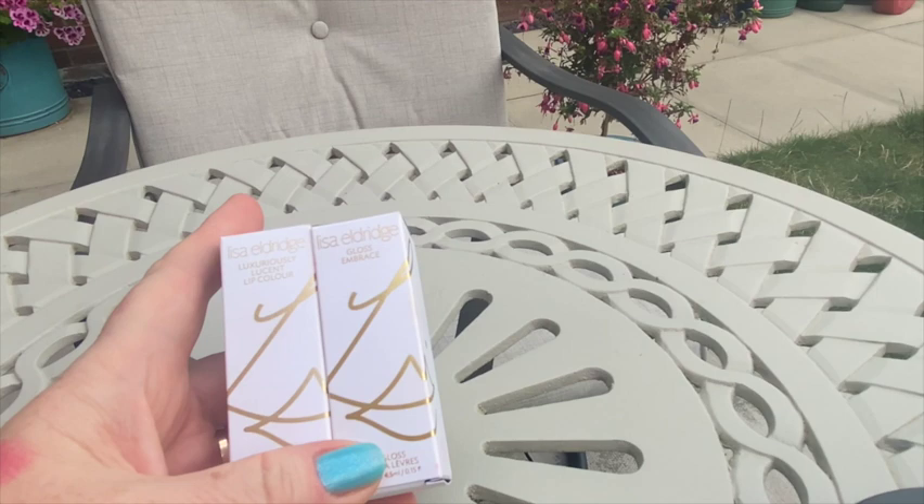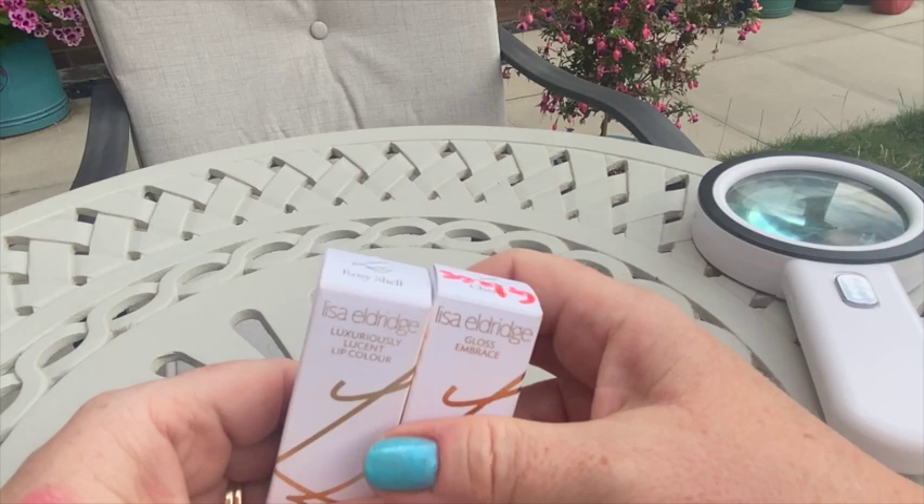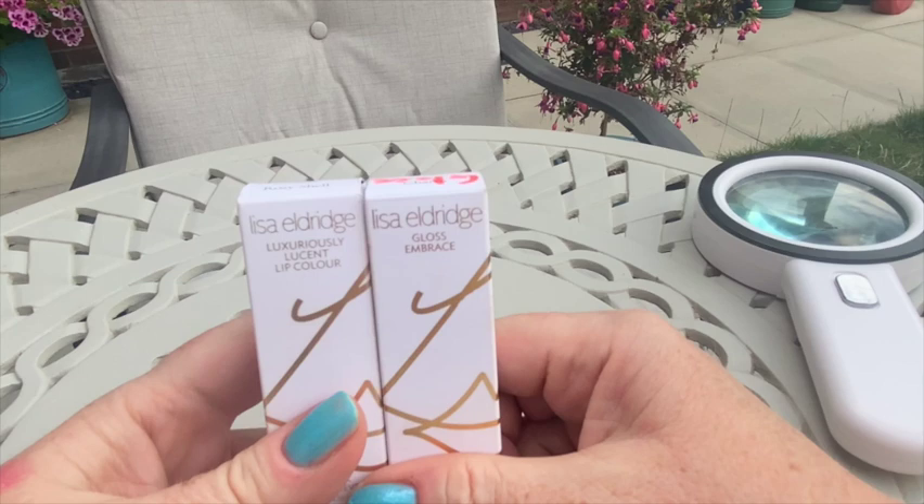We did go to the shop which was temporarily at Covent Garden back in October, I think — so about nine months ago now. They were only there for a period of time until Christmas or so, and I tried various lipsticks.